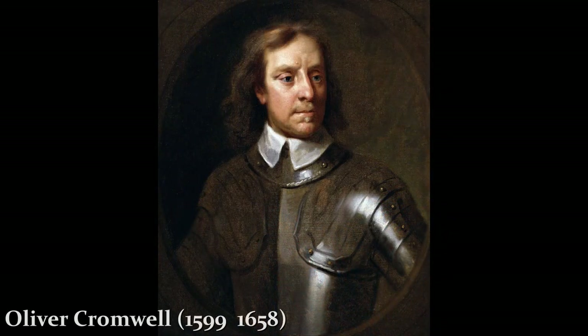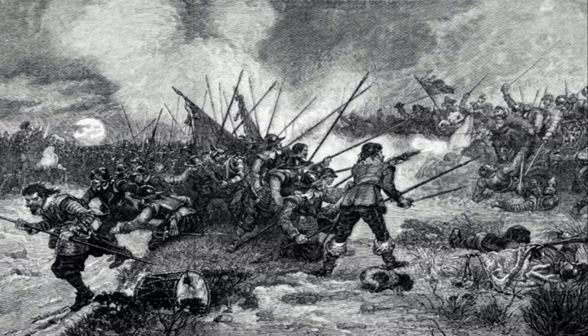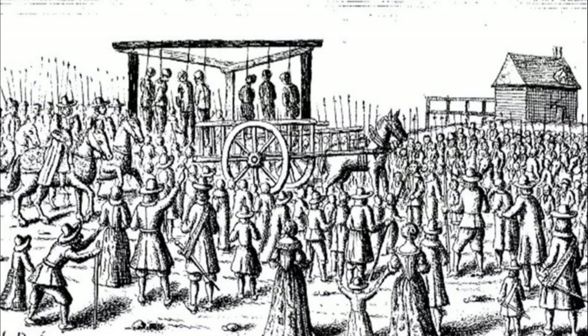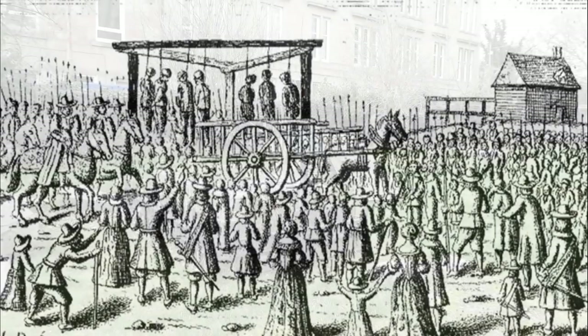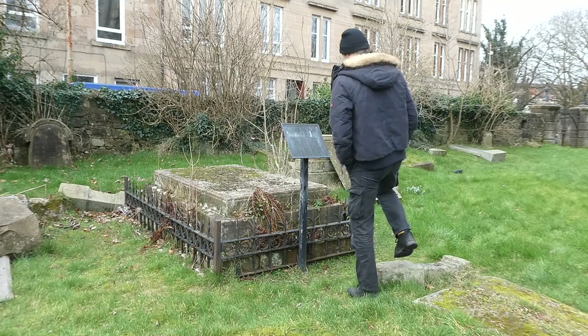But when Oliver Cromwell took power in England in 1650, Scotland's legislative power was dissolved. When Charles II returned to the English throne in 1660, he failed to recognise the treaty, and this was seen as a massive betrayal by the Covenanters. The resulting disappointment led to civil unrest, and the Covenanters who refused to support the King became a persecuted minority. And that brings us to the events of 1685 and the men buried in this grave.